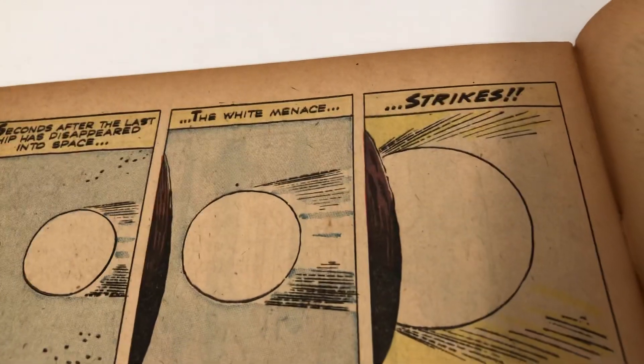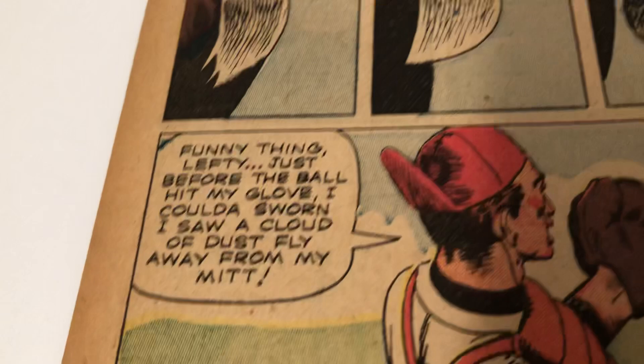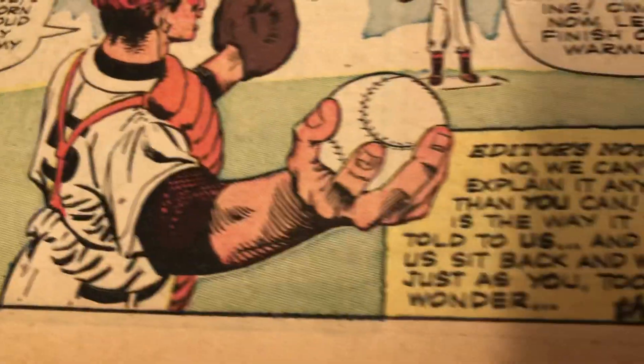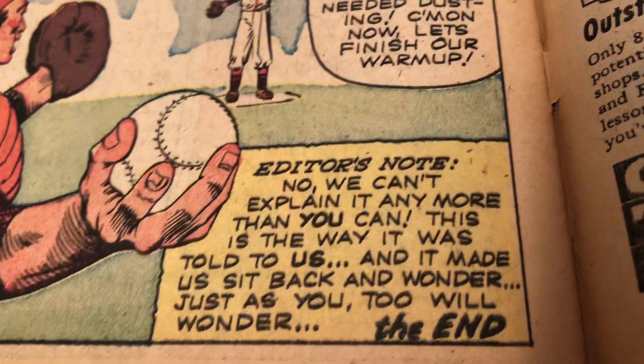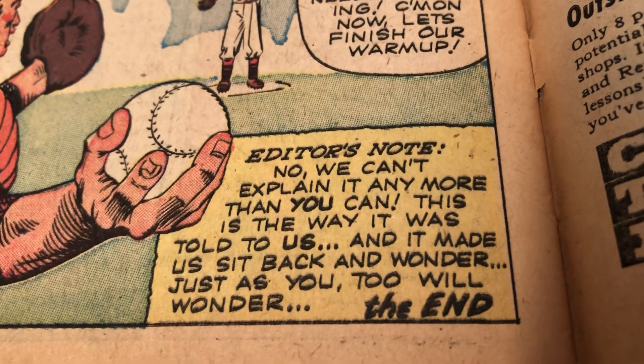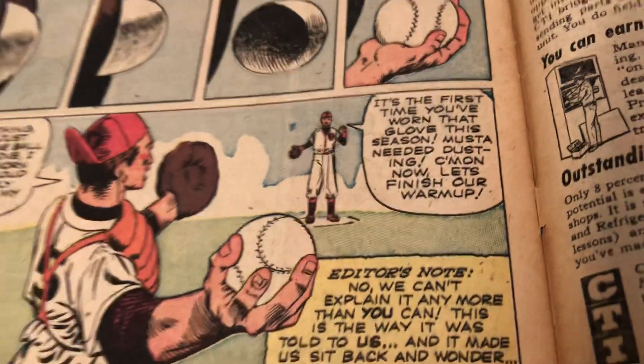Look at that — this is like Twilight Zone time. There's an editor's note: "No, we can't explain it any more than you can. It's the way it is. It was told to us and made us sit back and wonder, just as you too will wonder." Cool.